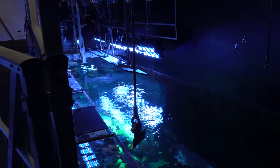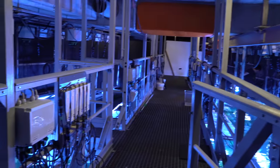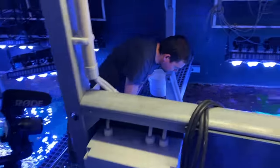It happens that an acropora as big as my leg breaks off and has to be put in a new place. Feeding the sharks is of course the first thing I wanted to test.